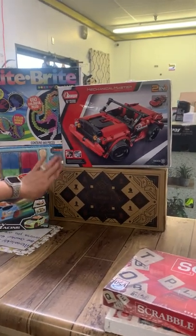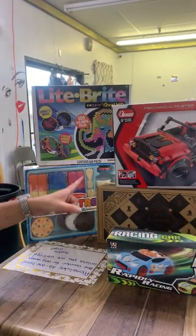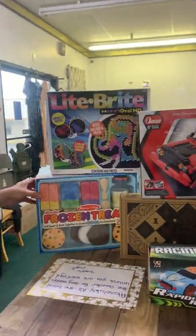A wooden chest — this is not a cheese board. We have several chess sets, racing cars, light tracks, and your frozen treats.